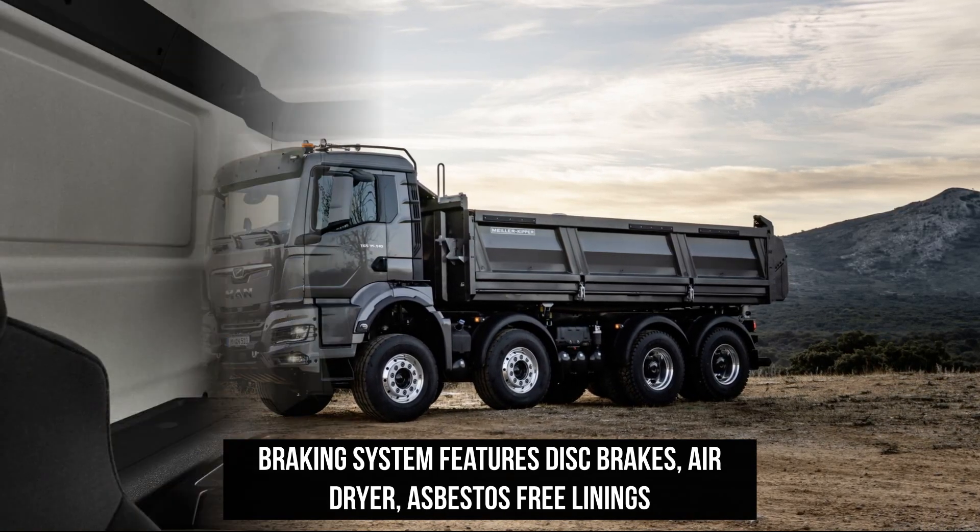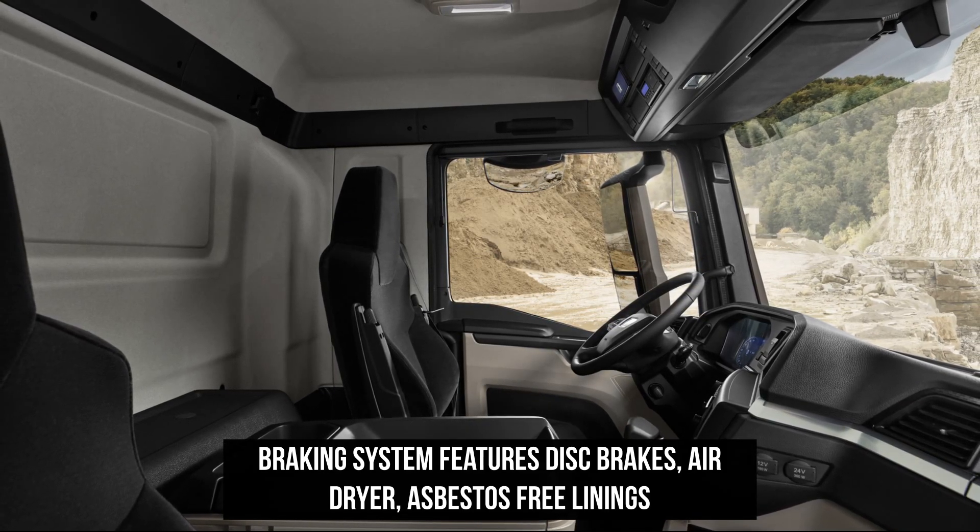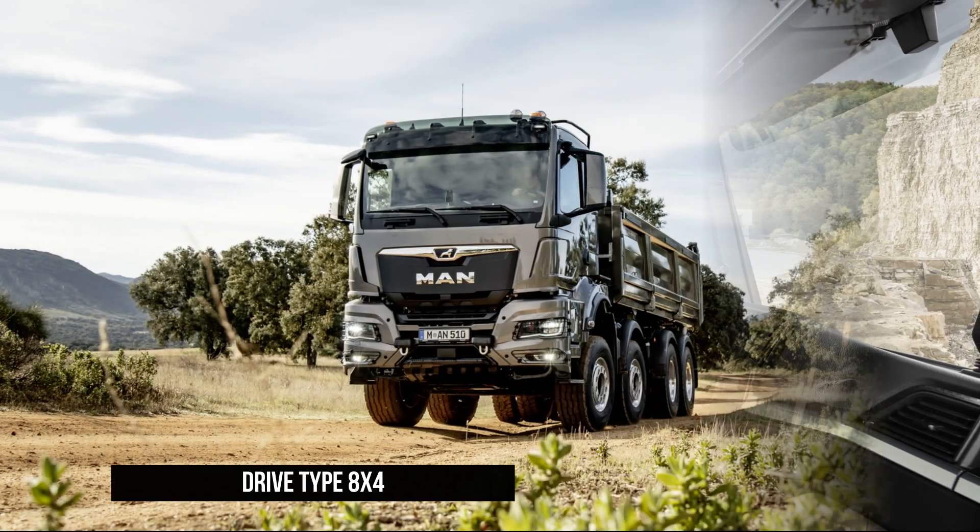DAB/DAB+, hands-free Bluetooth for two mobiles, preparation for two cameras, and USB/AUX interface.